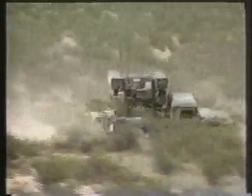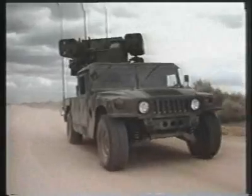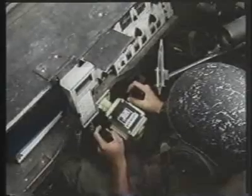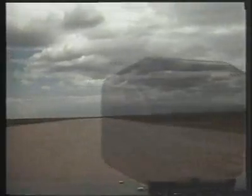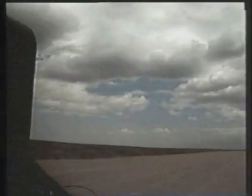The Avenger provides target engagement capability in any direction using either Stinger missiles or the machine gun, and provides shoot-on-the-move capability. The man-in-the-turret design provides the gunner with a full field of view needed for close-in air defense operations.